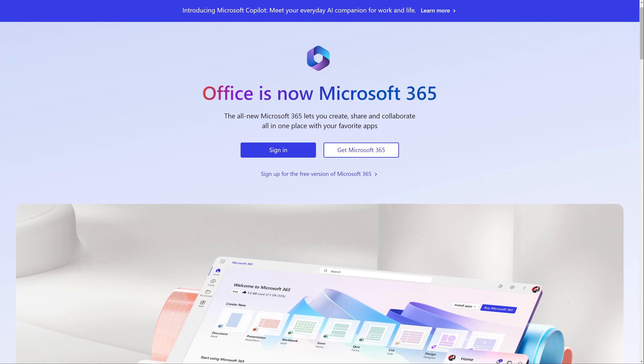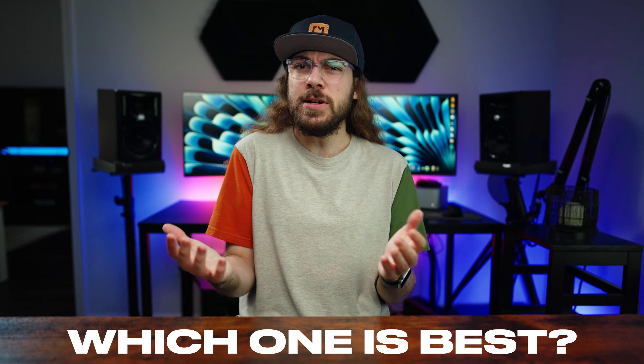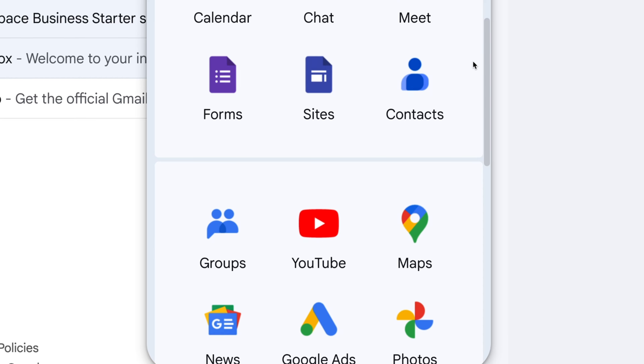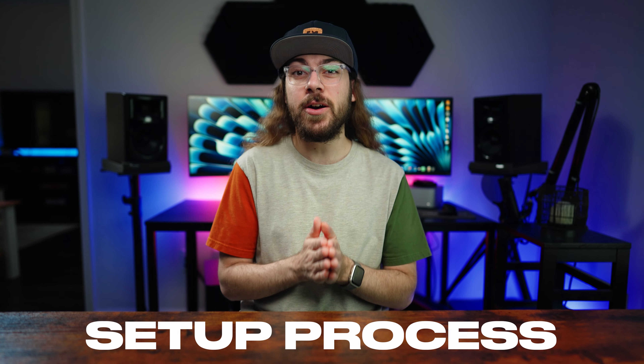Google Workspace and Microsoft 365 are the two most popular business email solutions. But which one is best? And are the productivity apps in Google or Microsoft worth making the switch from your current provider? To answer these questions, we first need to see how easy they are to set up.